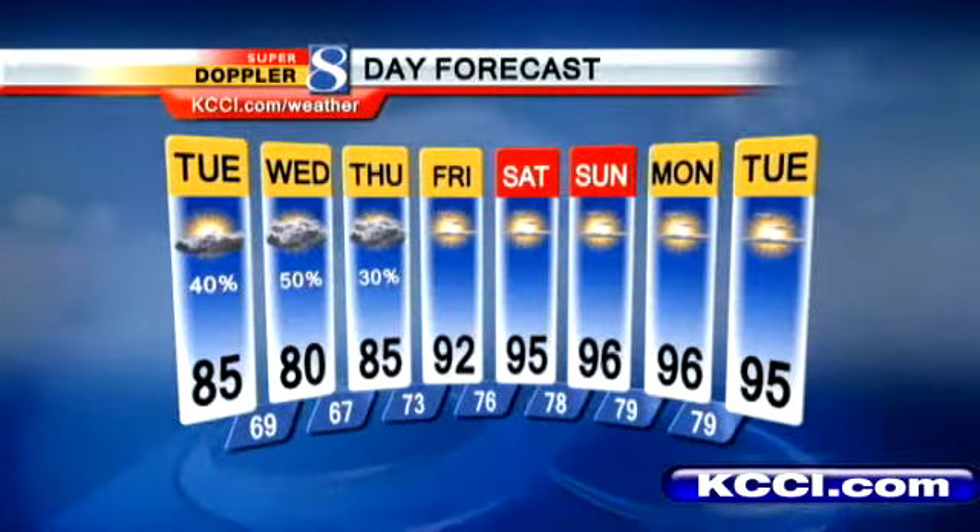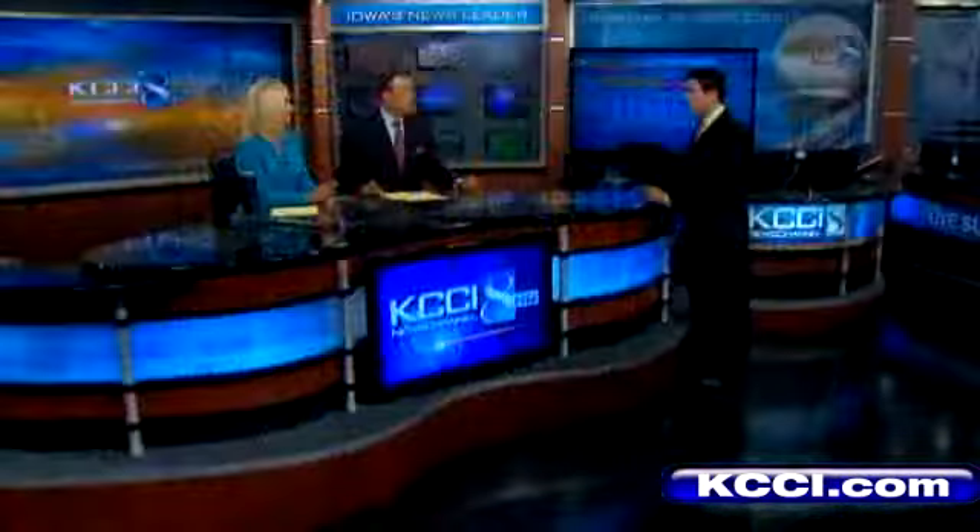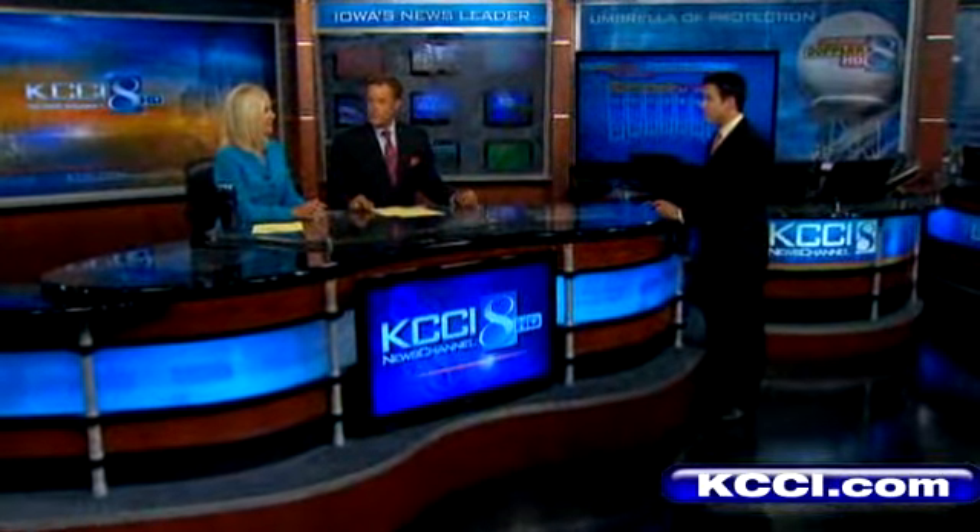We've got the heat on full blast right through the weekend. Heat index values probably up near 110 by Saturday or Sunday. That just seems kind of awful — like four or five days straight. It's going to be a long stretch this time.